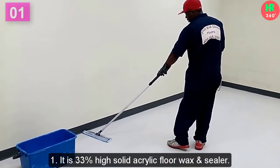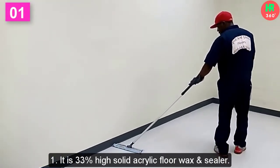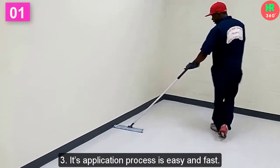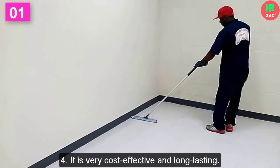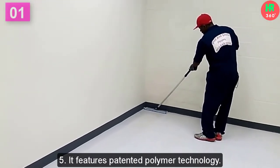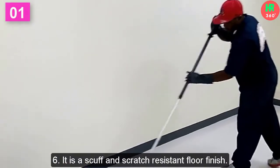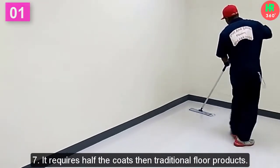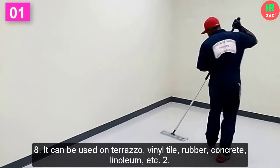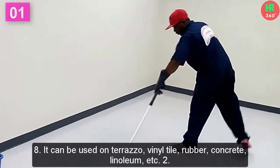Main features: 1. It is 33% high solid acrylic floor wax and sealer. 2. It dries out quickly and offers a diamond-like shine. 3. Its application process is easy and fast. 4. It is very cost-effective and long-lasting. 5. It features patented polymer technology. 6. It is a scuff and scratch-resistant floor finish. 7. It requires half the coats of traditional floor products. 8. It can be used on terrazzo, vinyl tile, rubber, concrete, linoleum, and more.